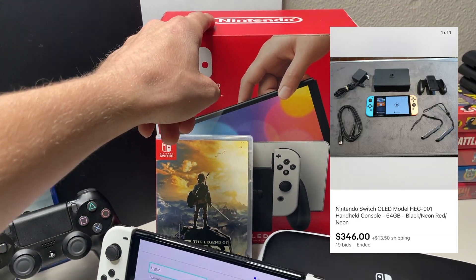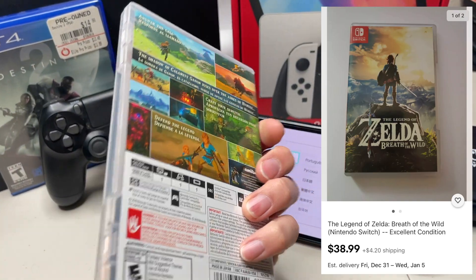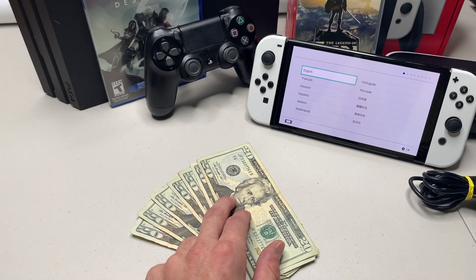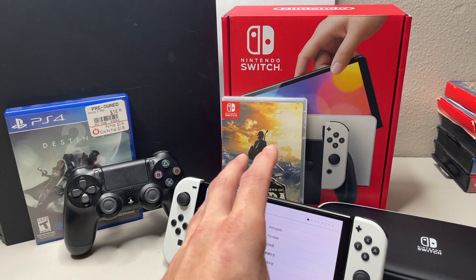Next up, we got this Nintendo Switch OLED with the white Joy-Cons, pre-owned. Comes with the case, Zelda Breath of the Wild — which is pretty awesome. She said it was pretty much brand new, screen is in mint condition. And then we got $140 in cash on top. I'll most likely be posting this on Facebook Marketplace in search of some video games and systems for trade.